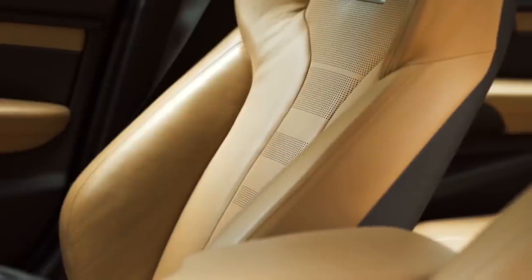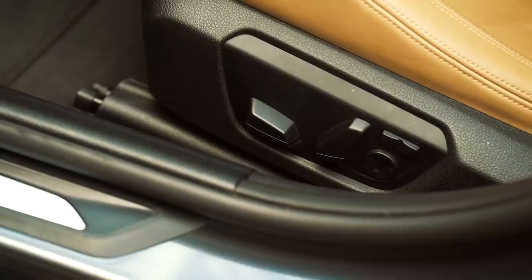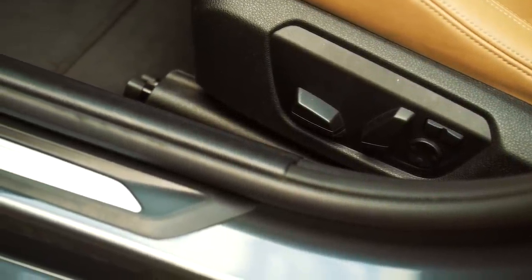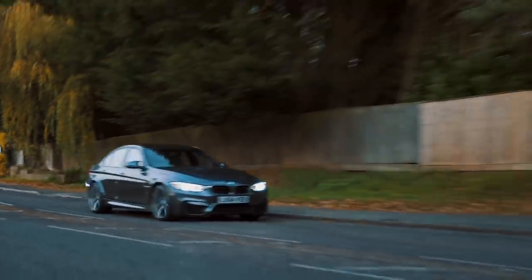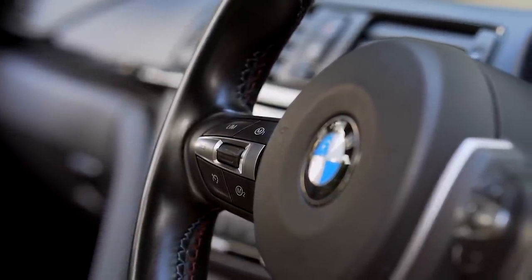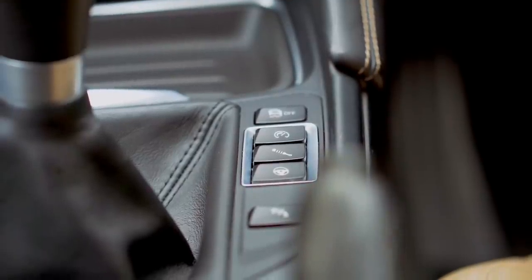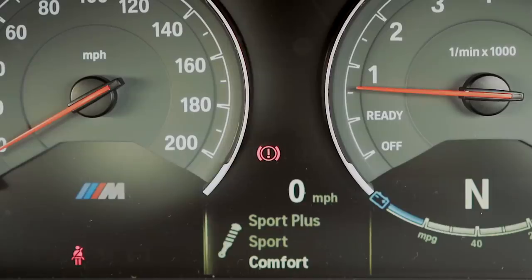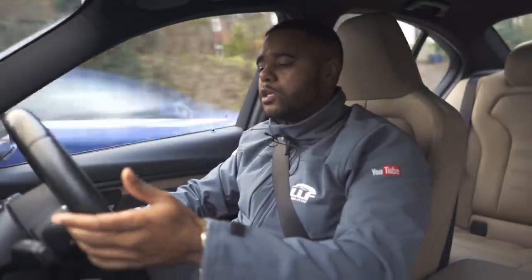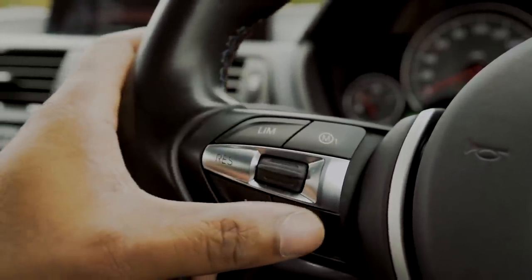The seats are nicely bolstered and actually remind me of the Vader seats from the E36 M3. They're heated and fully electric as standard, and personally I think they're some of the coolest seats BMW have ever designed. When driving, you feel like one with the car. On the steering wheel you get two buttons labelled M1 and M2, which you can assign two personalised driving styles to — so you could set M1 as your comfort mode and M2 as your race mode.